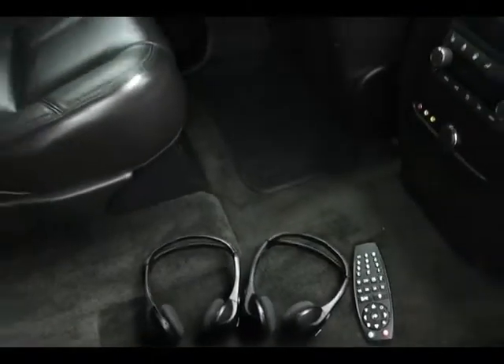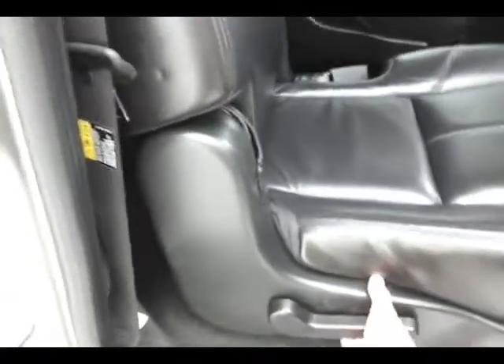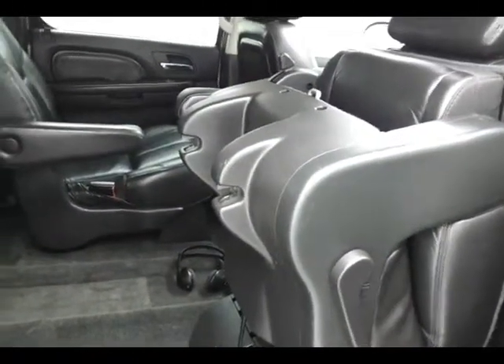DVD player with wireless headphones and remote. The seats will fold flat on the inside of the door — push the button and the seat will fold flat and tumble forward, making it easy to get to the third row that seats three.